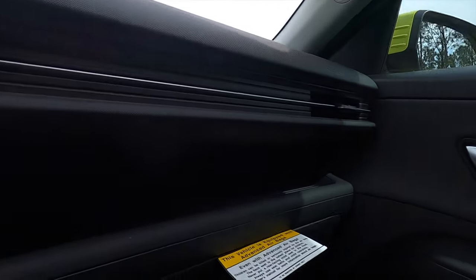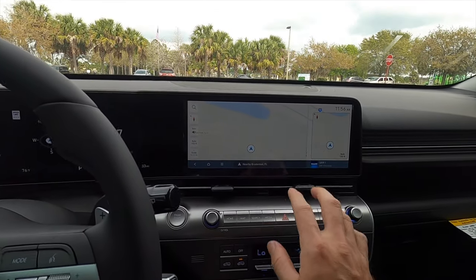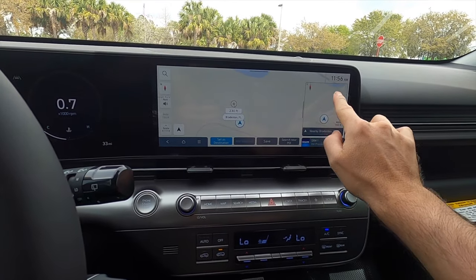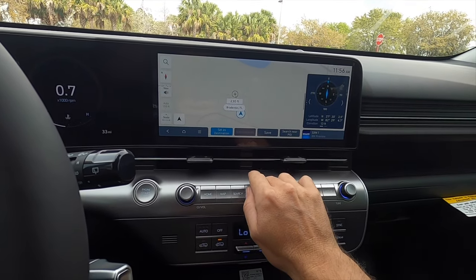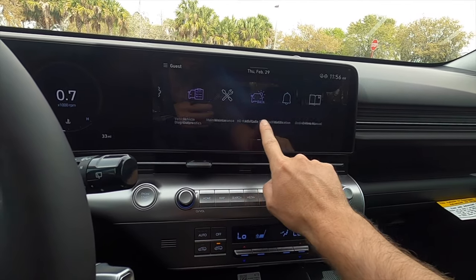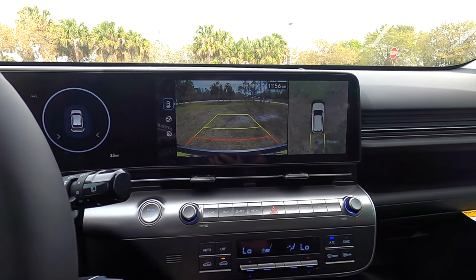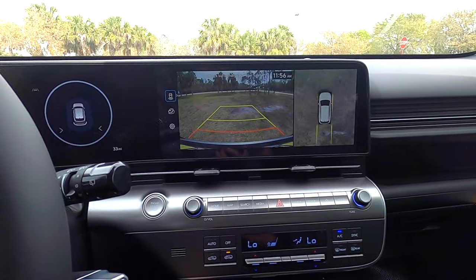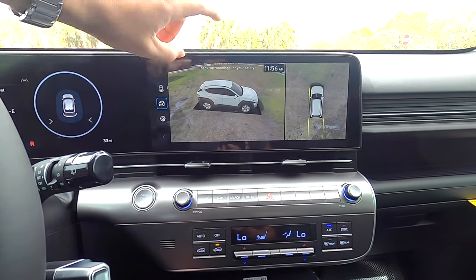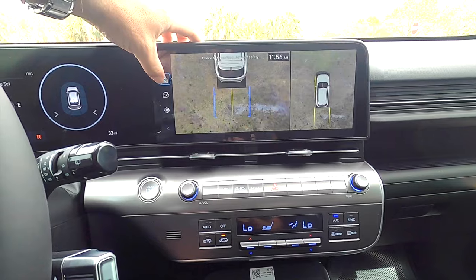The curved one-panel dual-screen setup features a 12.3-inch display with navigation. The SEL with convenience can add that as well. Apple CarPlay and Android Auto are included, though wired. There's also SiriusXM, AM/FM, streaming, and Bluetooth audio. In reverse, the Limited is the only trim that gets the 360-degree camera with trajectory for both the front and rear, plus a 3D view that lets you go all around the vehicle and change different camera angles.